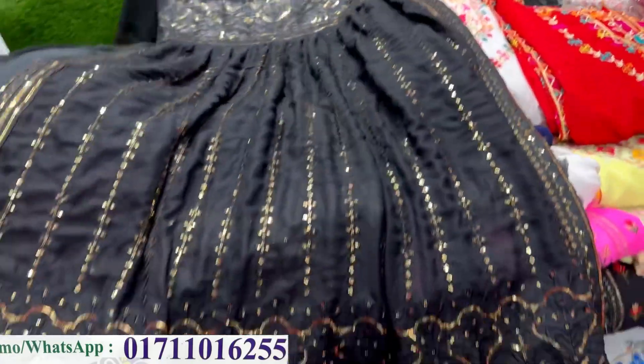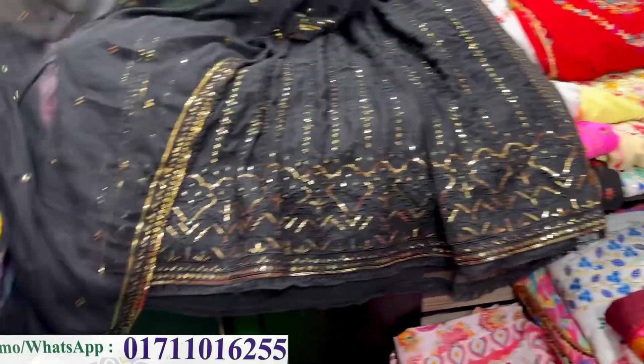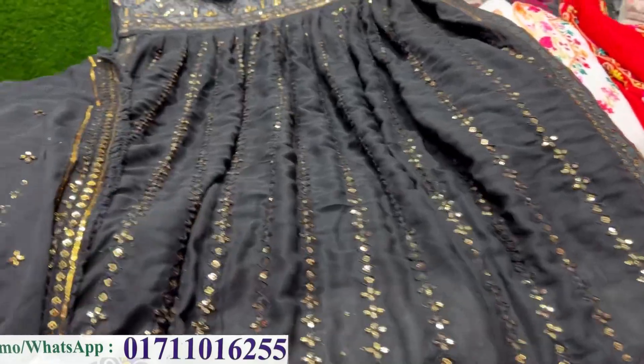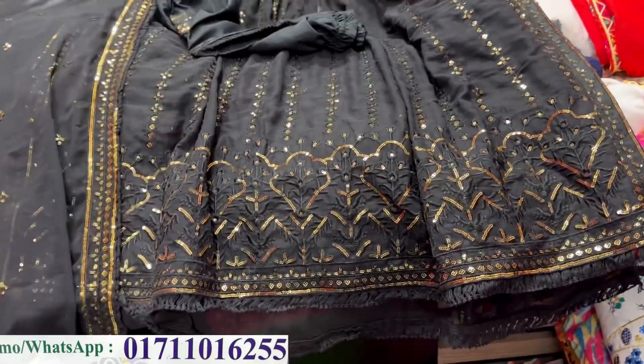You can do the whole dress. You can do the gorgeous work. You can do the same work. The price is $145.